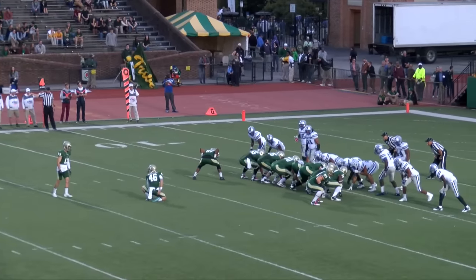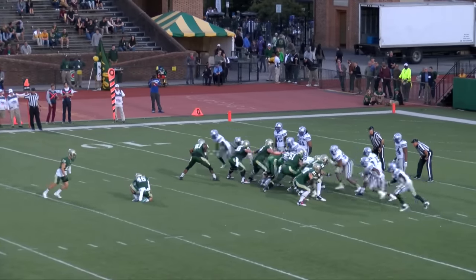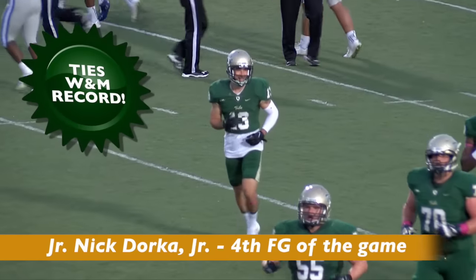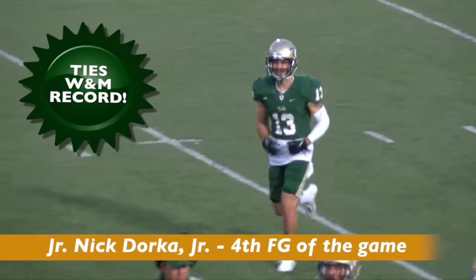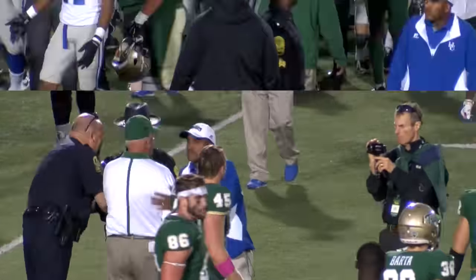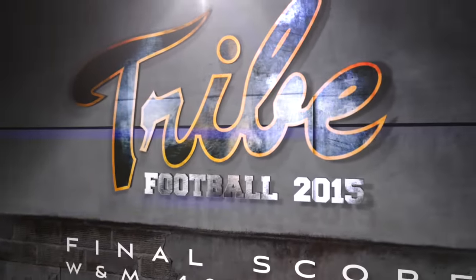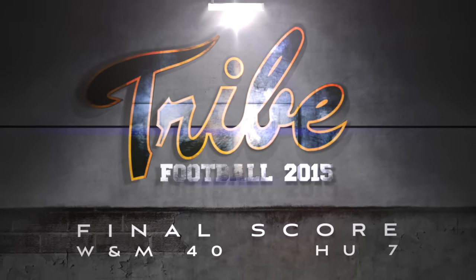Dorka will try to make it four for four today. Low snap, but the kick is up — and it is good. 27-yard field goal is good by Nick Dorka. It is William & Mary 40 and the Hampton Pirates 7. The final score. Homecoming 2015 is a sweet one. William & Mary 40, Hampton University Pirates 7.